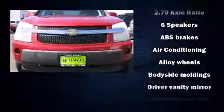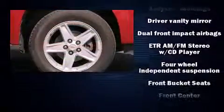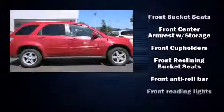Here's a great deal on a 2006 Chevrolet Equinox. Chevrolet prioritized practicality, efficiency, and style by including front fog lights, remote keyless entry, and cruise control.